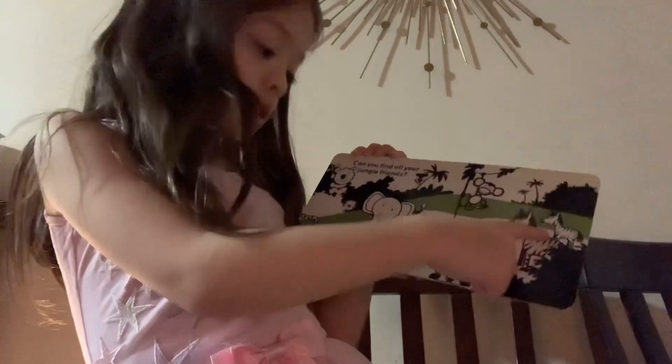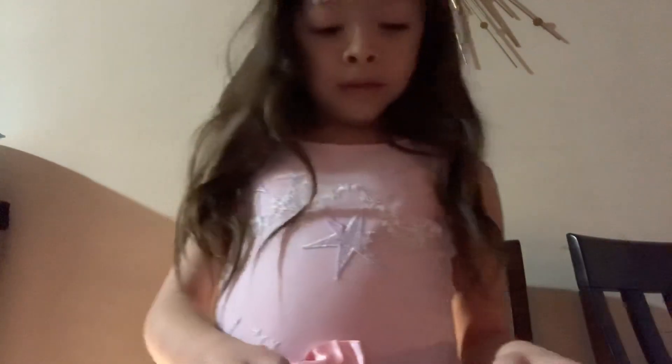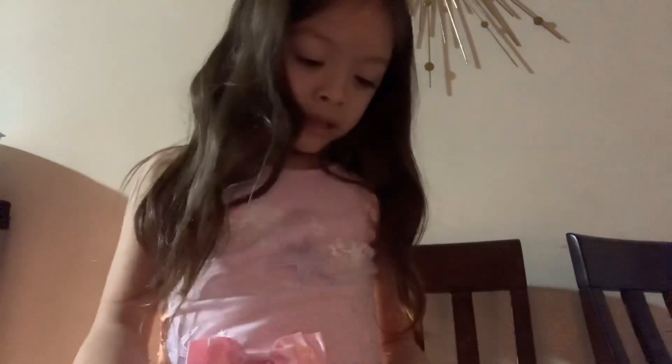And here is the end. Little Birdie Books.